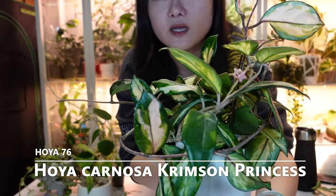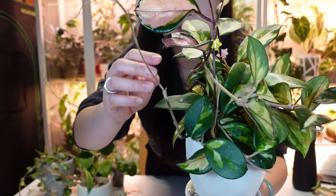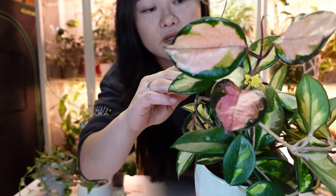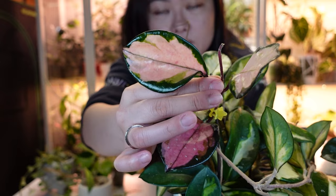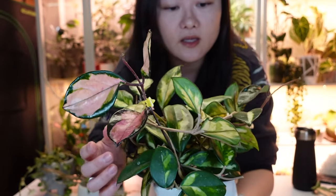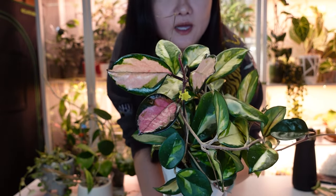The third one is a common Hoya but one of the prettiest for color — very easy to grow, and the new leaves come in a really pretty jewel-tone pink. This is the Hoya Carnosa Crimson Princess. It's medium to large size, and this is what the new leaf looks like — pastel pink, growing out even darker, then fading to these cream colors.